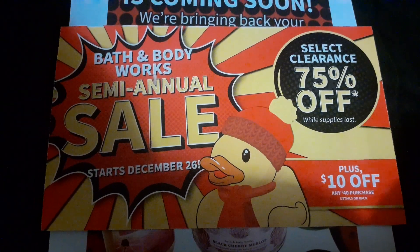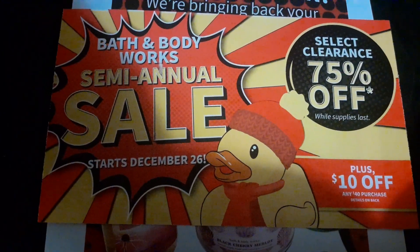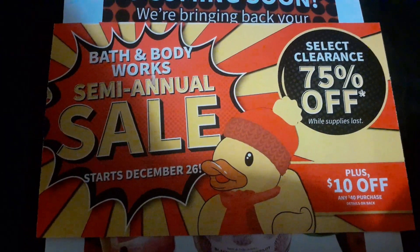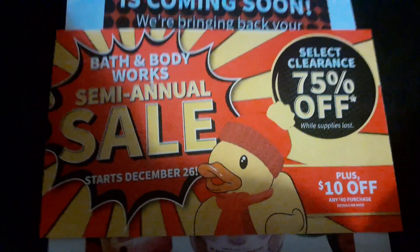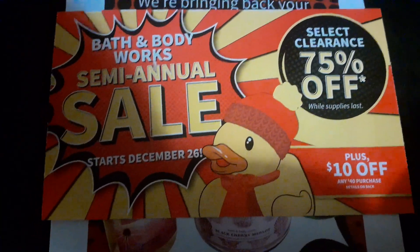Y'all can bring back our girl Lemon Pound Cake — yes ma'am, could you please? I do have a decent stock of her, but you can bring her back out so I can stock up some more. That is one that I want to continue to buy. I hope y'all never get rid of her.